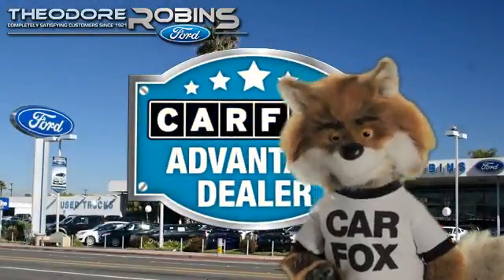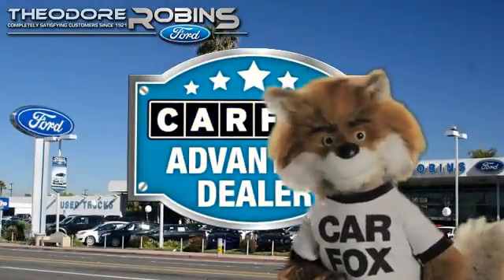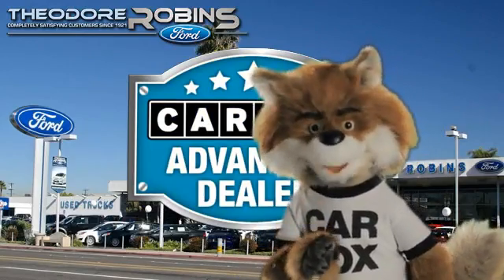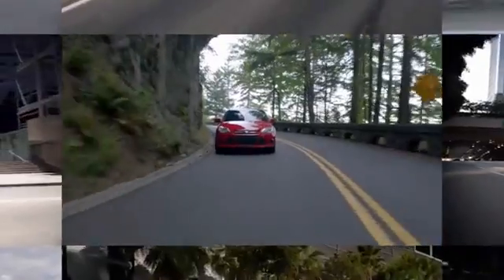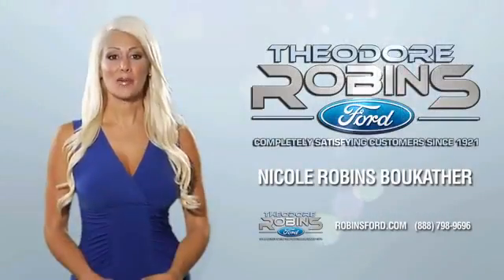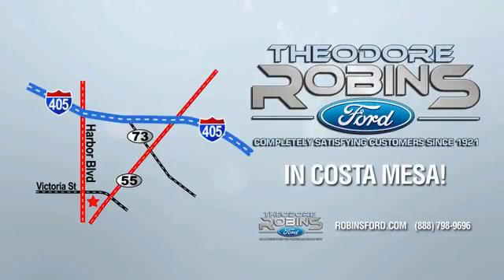Just say, show me the Carfax at Theodore Robbins Ford, a Carfax Advantage dealer. This is the time to experience the difference. Theodore Robbins Ford on Harbor Boulevard in Costa Mesa.